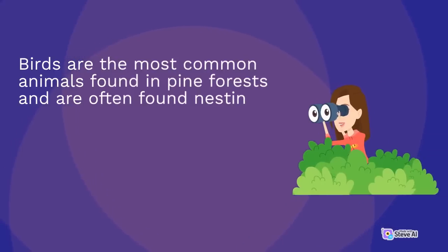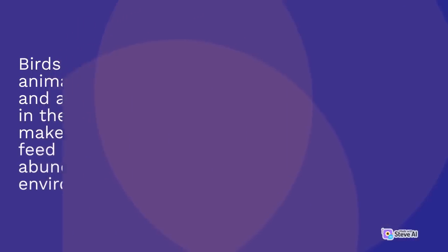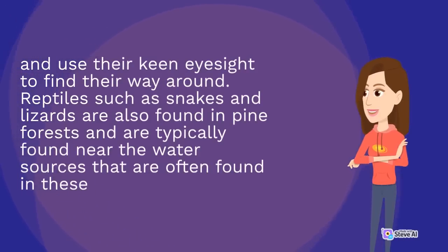Birds are the most common animals found in pine forests, and are often found nesting in the trees and shrubs that make up these habitats. They feed on insects, which are abundant in these environments, and use their keen eyesight to find their way around. Reptiles such as snakes and lizards are also found in pine forests, typically found near the water sources in these habitats.